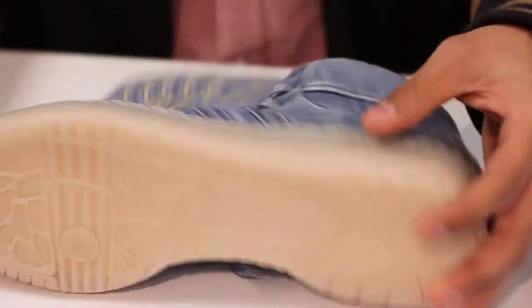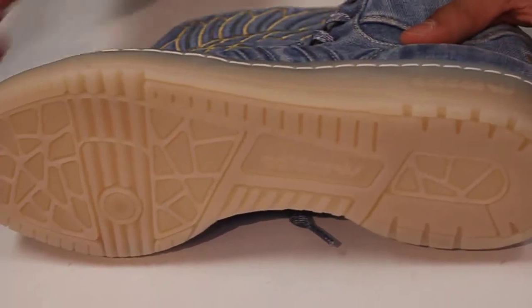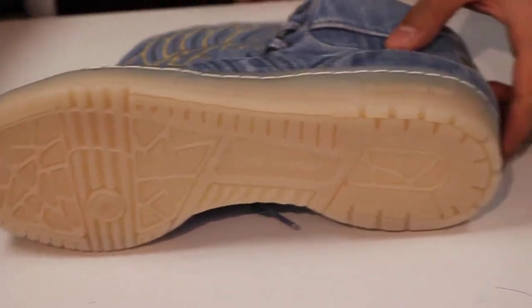On the outsole it's a gum slash translucent sole with white stitching. You can also notice on the inside of the shoe Jeremy Scott's signature.